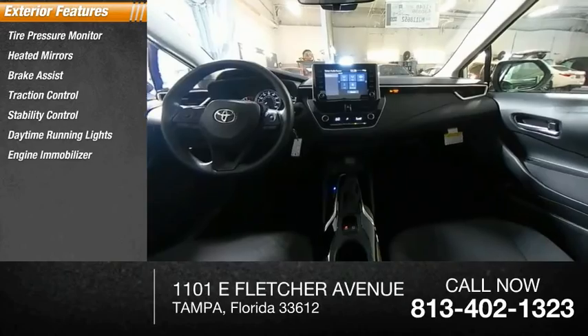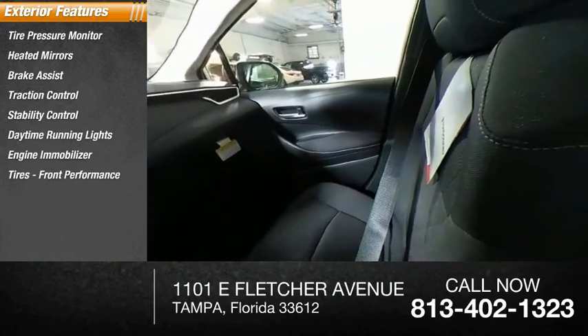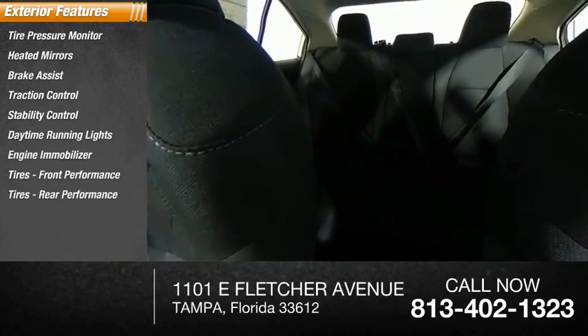Engine immobilizer, front performance tires, rear performance tires, four-wheel disc brakes.